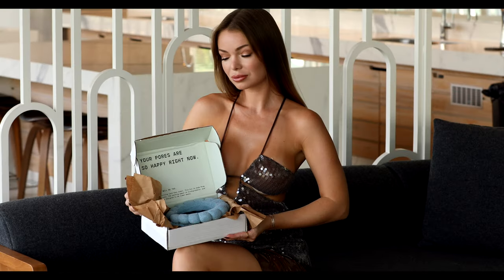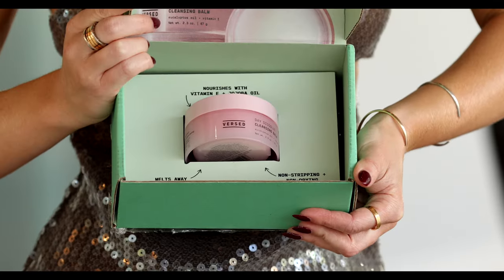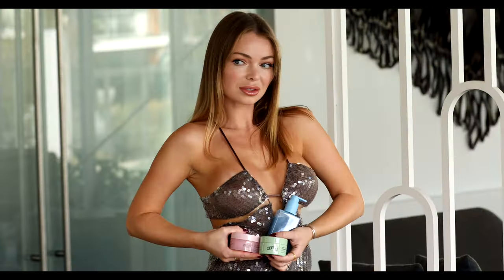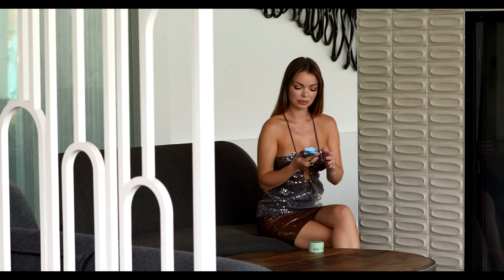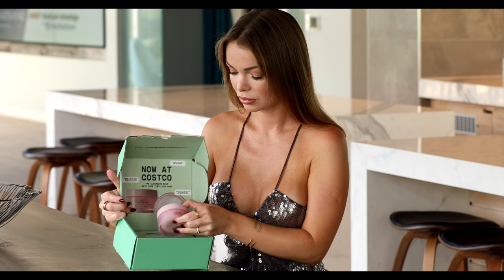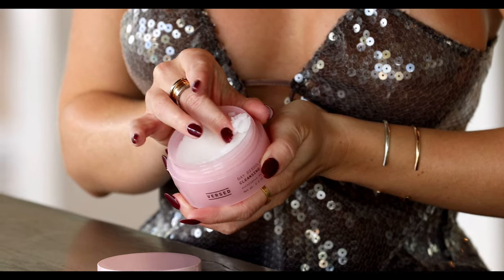First often spoils me with their PR packages and I would like to open a couple of them in this video. I've talked on my channel before about First skincare products — I truly love them and use them on a daily basis, especially their day dissolve cleansing balm. I haven't found a better product than this to remove my makeup.